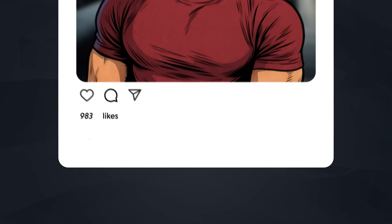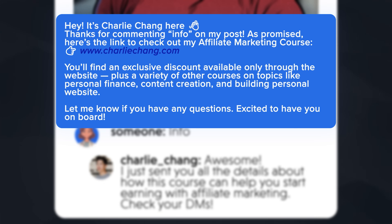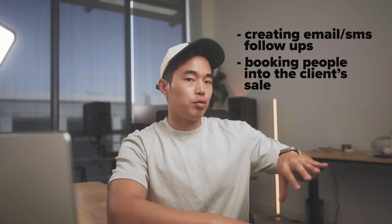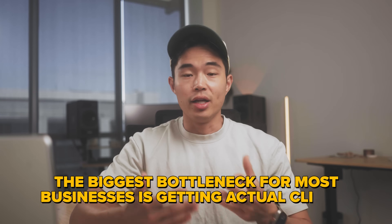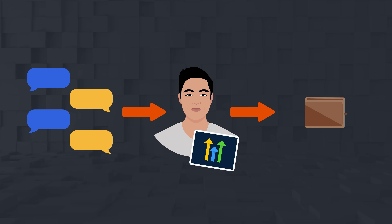For example, you can set up a system where if someone comments the word 'info,' they get an automatic comment reply and an automated DM giving them more information or a lead magnet. This lets you collect their name, email, phone number, and push all that data into the HighLevel CRM. You can also offer email follow-ups, SMS follow-ups, and booking people into the client's sales calendar. This is a popular way to get leads for these types of businesses — the biggest bottleneck for most businesses is getting clients, and this is a great way to do it using social media. You can charge a setup fee of $500 to $3,000 and a few hundred dollars per month for ongoing support.